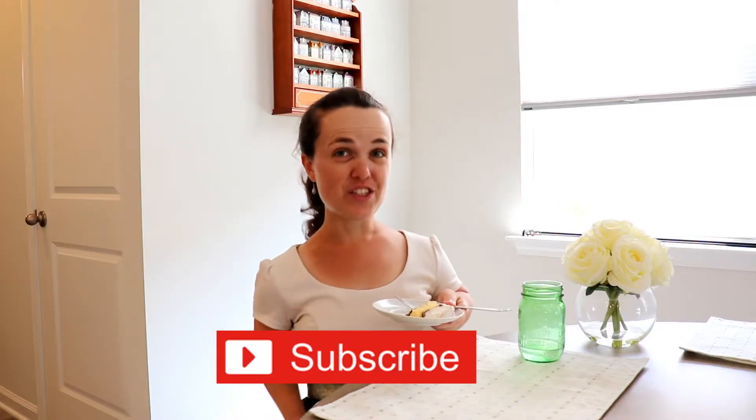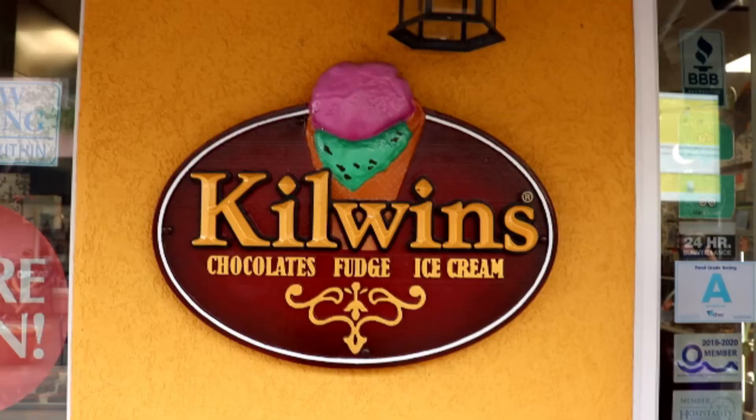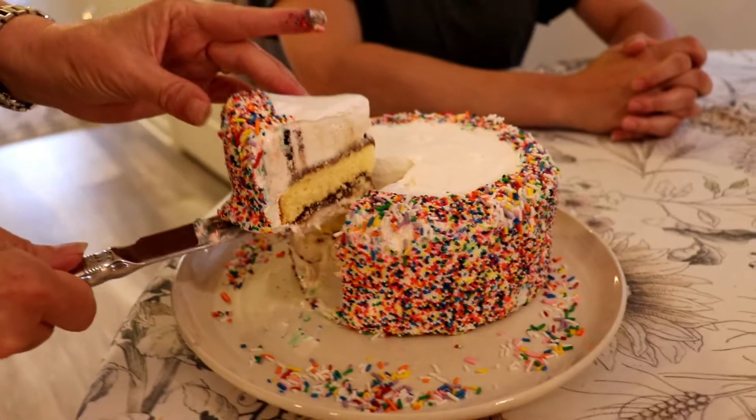Hi Foodies, what's new? Have you been to Kilwins? It's my sister's birthday and we celebrated with that ice cream cake from Kilwins.